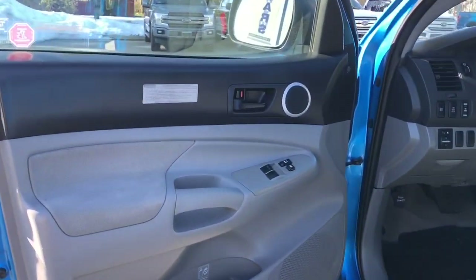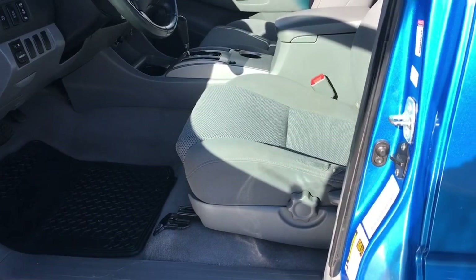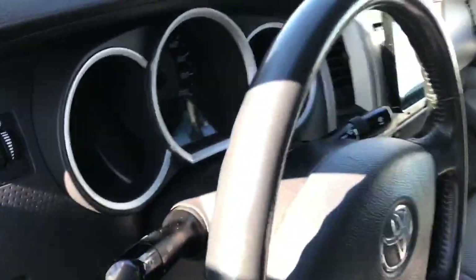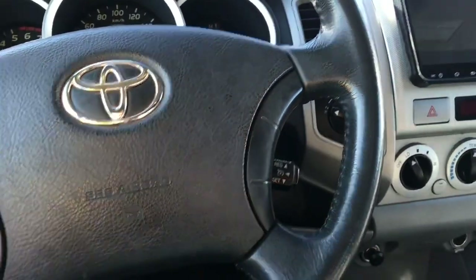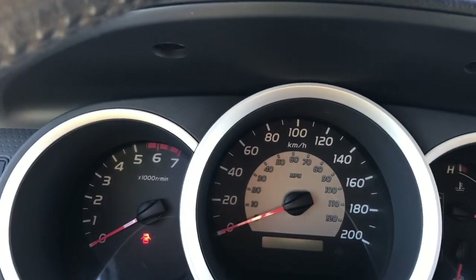Storage and speaker in the door, as well as power locks and windows. The driver's seat is manually adjusted with manual lumbar. Your mirror controls are located here and the steering wheel can tilt and telescope. You have your media controls with volume as well as your cruise control.